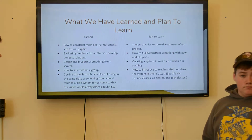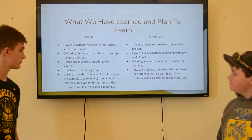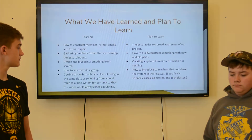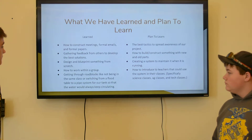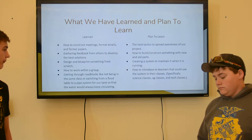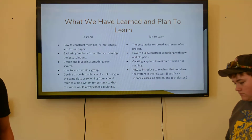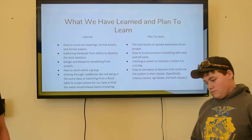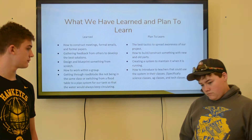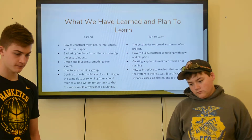What we have learned: we've learned how to construct meetings, emails, and papers. We've learned how to gather feedback from people through pitches like this. We designed a blueprint and built the table from scratch. We've also learned how to work with our group and changes in the group — we used to have a different person, Austin, and we gained Noah, so we had to figure out how to work with him and his skill set. We've also been getting through different roadblocks, like figuring out different flows to get the water running perfectly so it doesn't overfill or underfill.